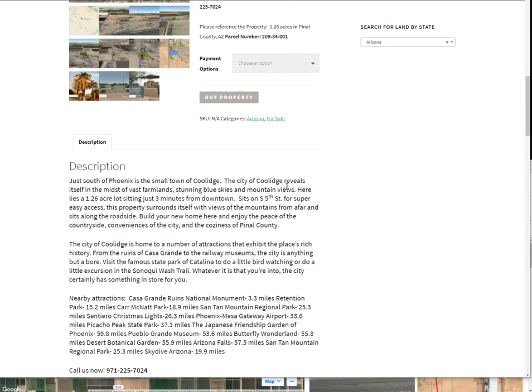So it's just south of Coolidge, and also just south of Phoenix. It's got farmlands all around it, blue skies. You're in Arizona, so you can go solar here. It's just three minutes south of Coolidge, and it sits on South 5th Street for super easy access.